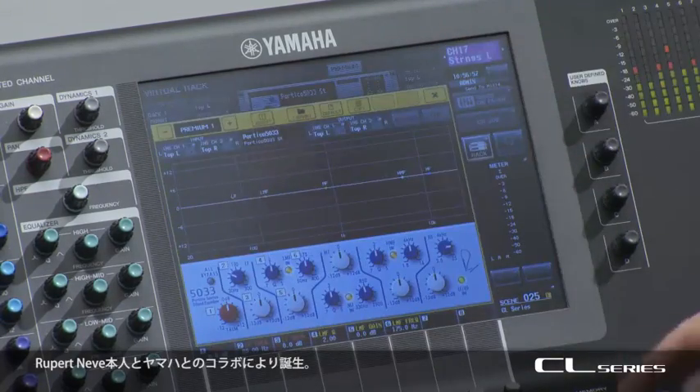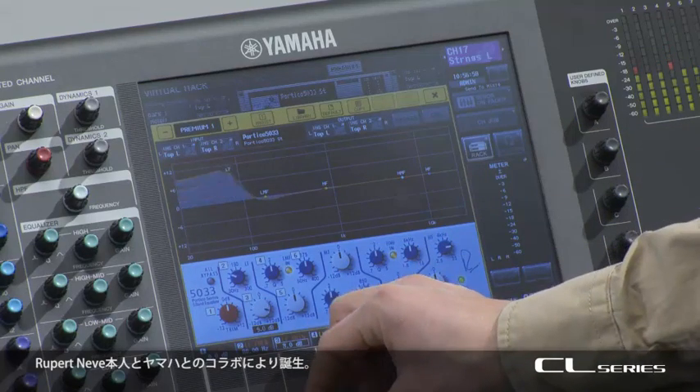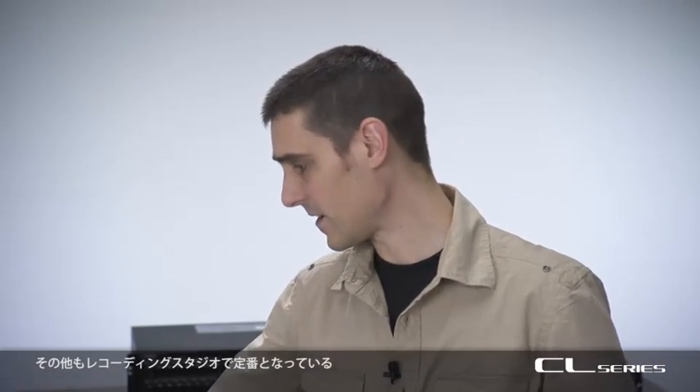Rupert Neve himself worked with Yamaha on this development. The other rack devices are also faithful recreations of classic studio equipment.